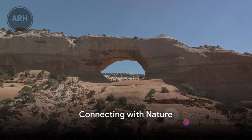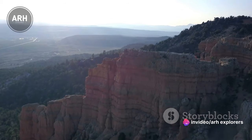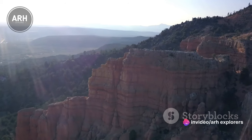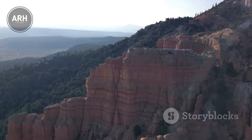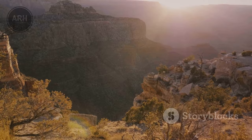Mesa Verde is not just a place to admire ancient ruins — it's also a place to connect with nature. The park is home to a diverse range of plant and animal species, making it a haven for wildlife enthusiasts and nature lovers. From hiking trails to scenic overlooks, there is something for everyone to enjoy.